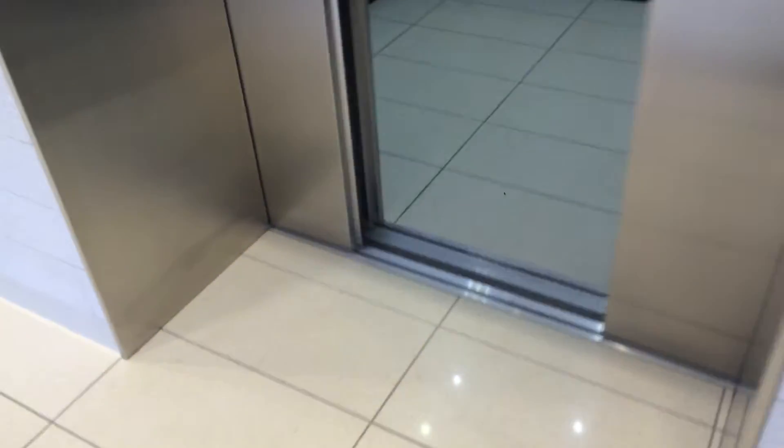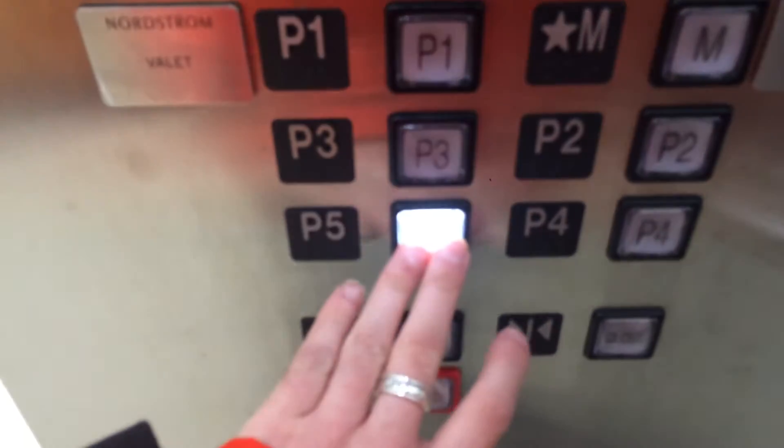Oh, here we are. It's this one. Going down. P5. We're closed. It's a Tone A.